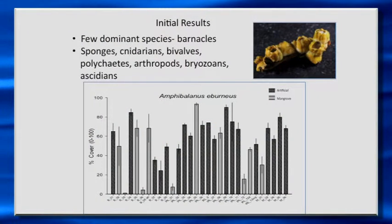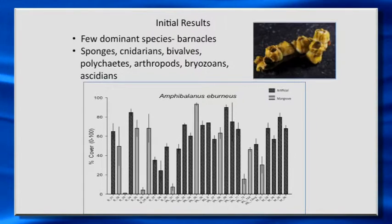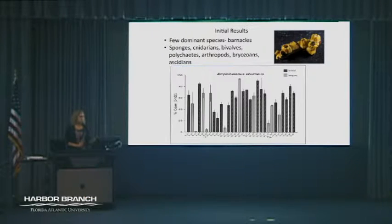Already we've got over 100 species just from the first sampling period, so we have probably 200 or so now. One animal that's really dominant is the barnacle Amphibalanus eburneus. It's really one of the few dominant things there. We also see sponges, cnidarians, bivalves, and all sorts of other animals. But looking at the percent cover of barnacles — where 100% would be the whole surface covered with nothing but barnacles — at some sites we approach 80% or more of the substrate covered with barnacles.